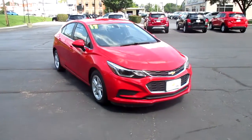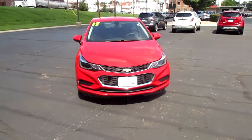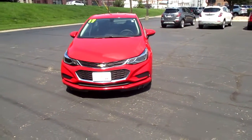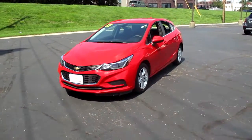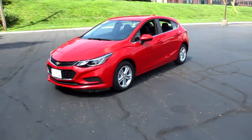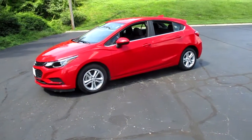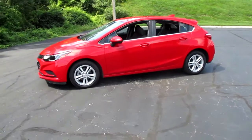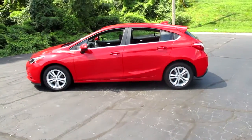We have a pre-owned 2017 Chevy Cruze LT, 48,000 miles, priced to sell at $14,983. The 1.4 liter I4 turbo engine will get you 29 miles per gallon city, 38 miles per gallon highway.